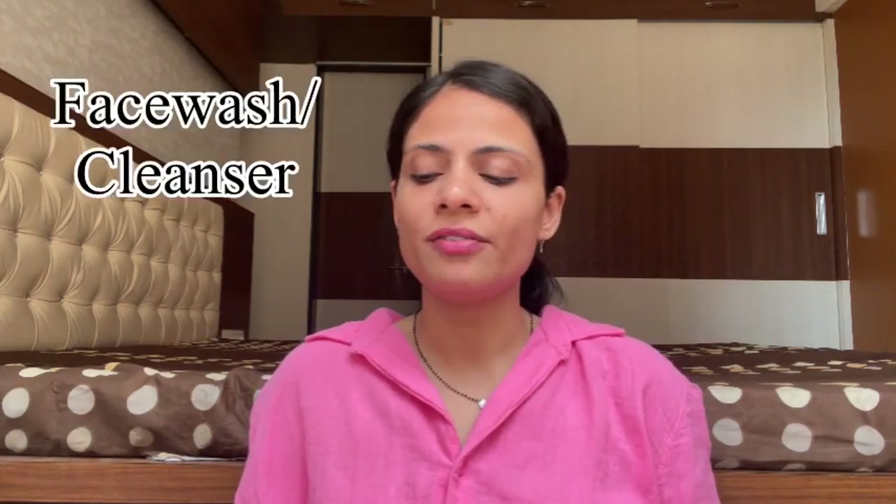I have two cleanser empties. Starting with the cleansers, the first one is Cetaphil and the second is Simple Face Wash. Let's start with the Cetaphil face wash first. My skin is very dry and sensitive, so I use products suited to that. The other products you'll see are mostly suitable for dry skin — which I recommend in my empties and skincare videos.